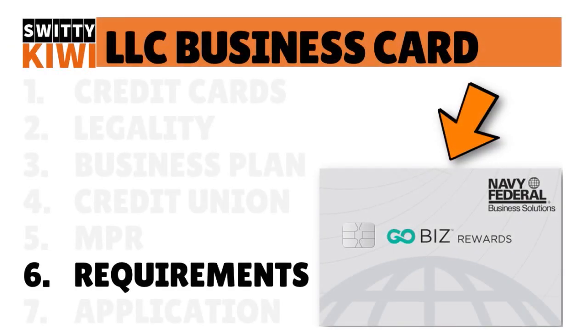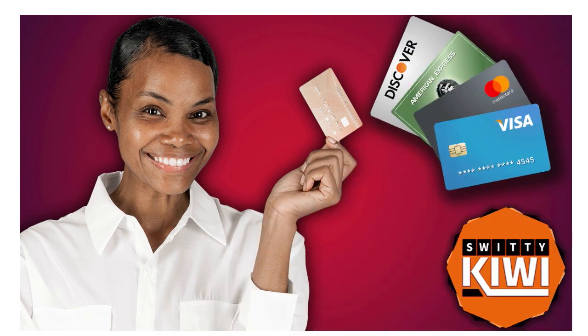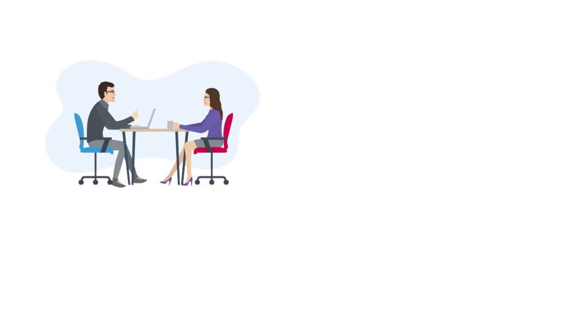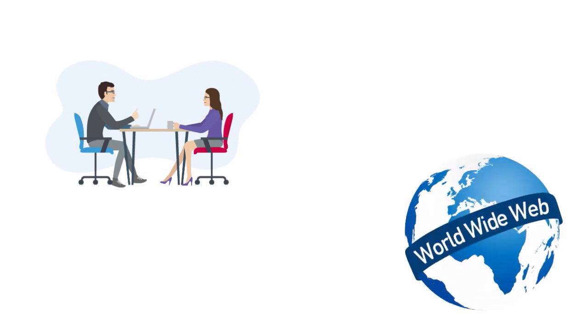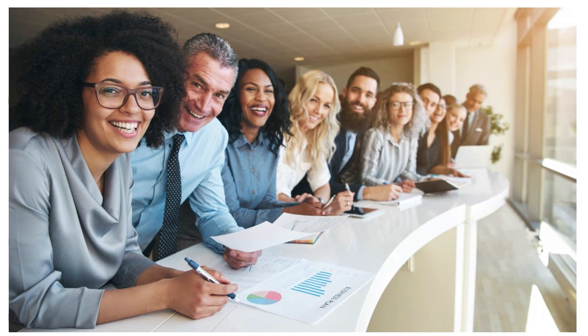Next, you really need to understand the requirements of the business credit card for a new LLC that you're trying to get. You've got to have a clear idea of the requirements of the LLC credit card you're trying to get from a credit union. Go on their website or call them up. When we talk about business credit card requirements from credit unions, they want your business's legal name, contact information, industry type, and your sector — which is really important because it drives the macro analysis of whether your sector is profitable.